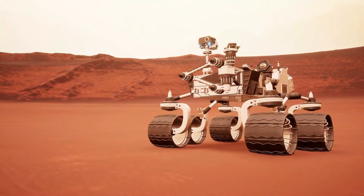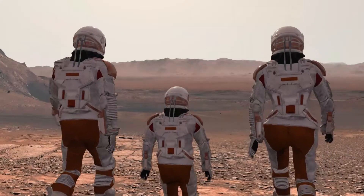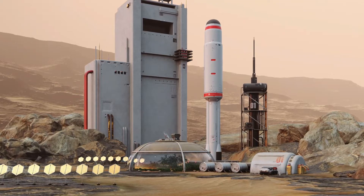Even so, humans have sent robots to explore Mars for decades because it's accessible, similar to Earth, and could be the next planet we live on in the future.